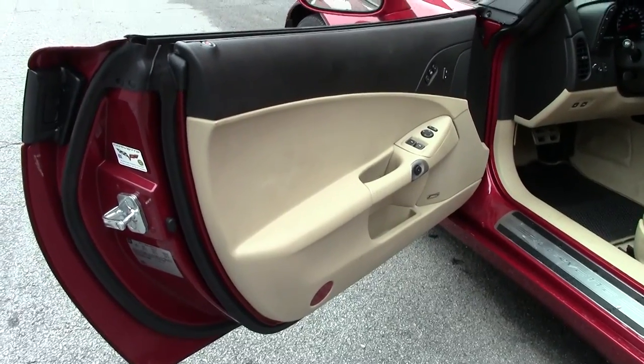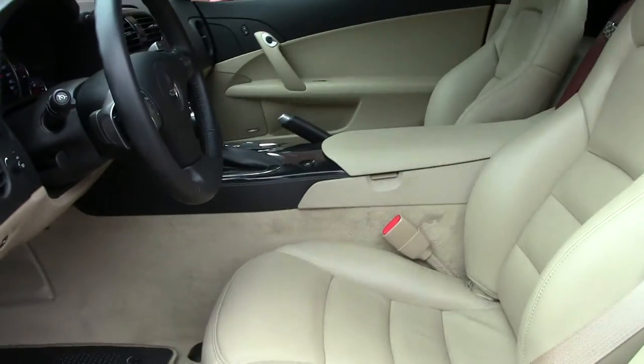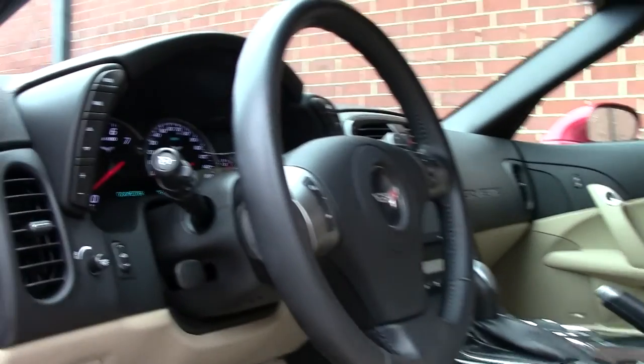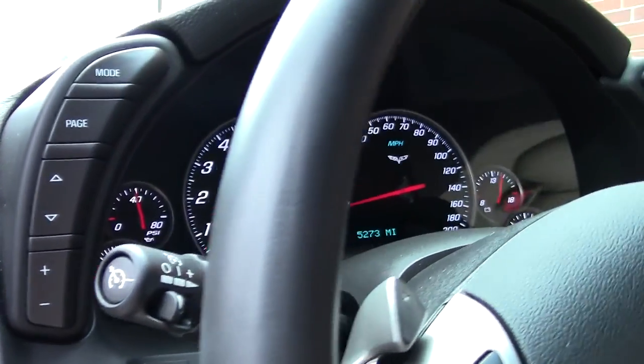Beautiful cashmere interior. Carpeting and seats are free of any stains, rips, tears, anything like that.